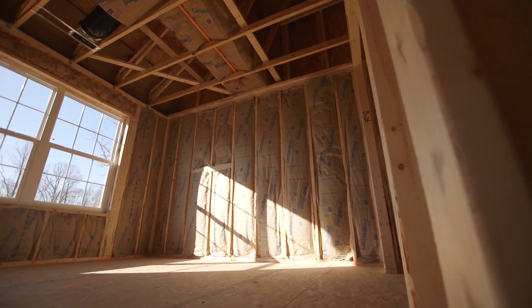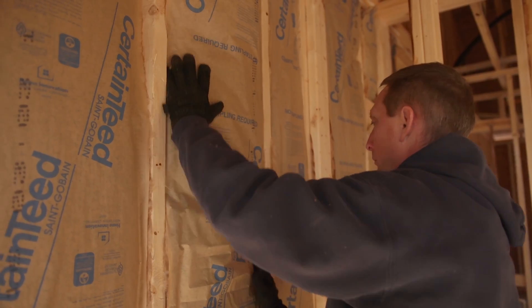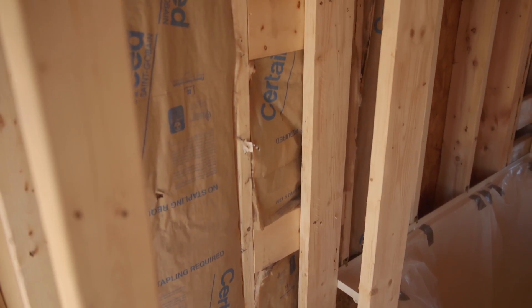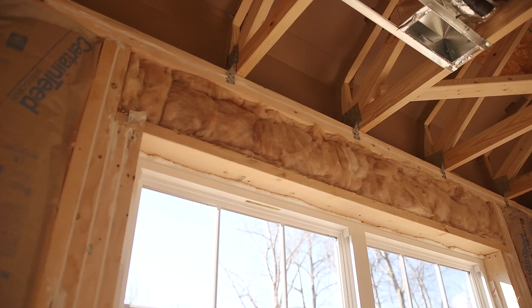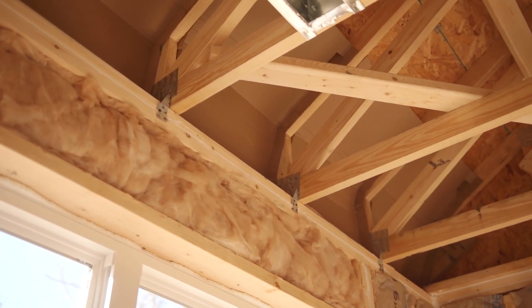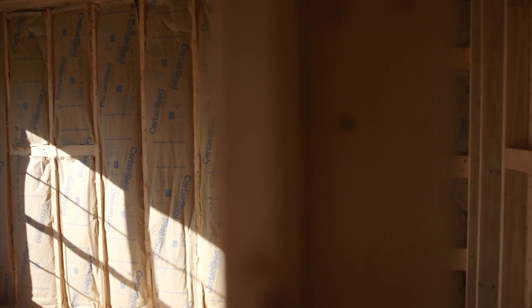Our insulation is installed using advanced framing methods: corner framing to allow insulation in the corners, ladder framing at the wall intersections to allow for insulation, headers held to the outside to allow insulation over windows, and energy heel trusses that allow the full amount of insulation over the exterior walls.